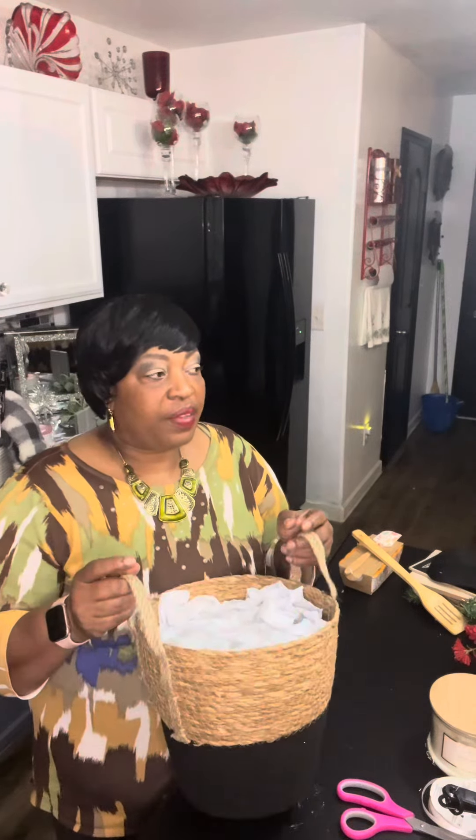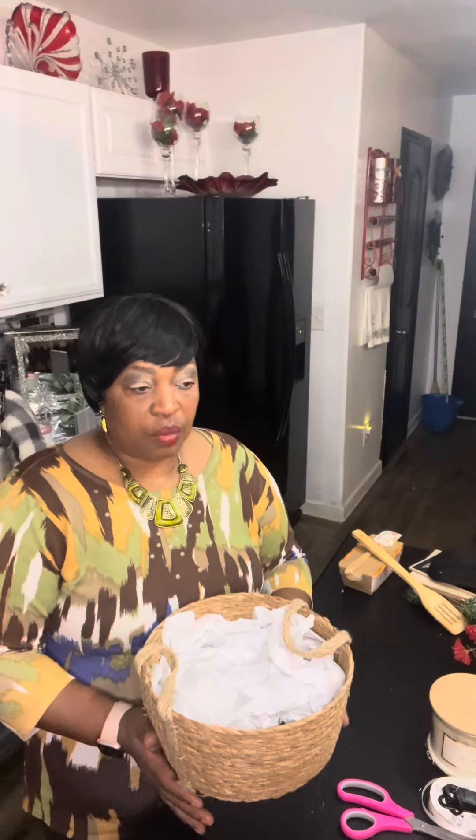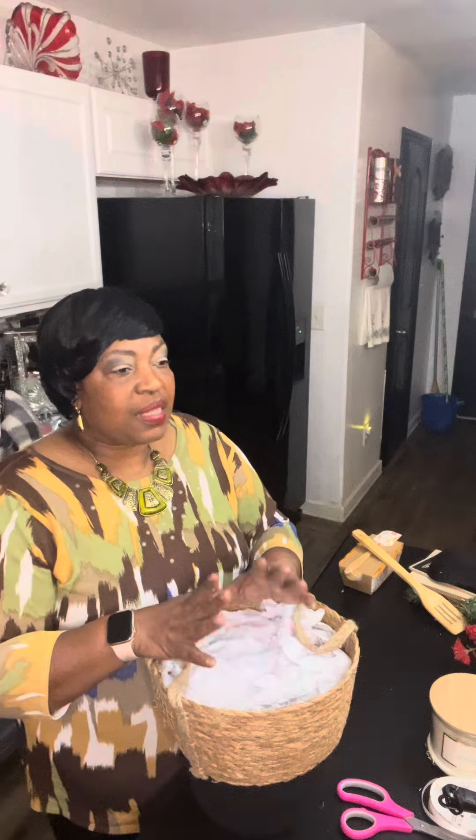I wanted to show you guys because I got a lot of these — they came in three or four different sizes. I did some small ones, this is the medium, and I have a large and an extra large still upstairs. I've already done some concepts; if you go back to my previous videos you'll see I used a lot of these during Christmas in July, so I've got a lot of baskets already done for Christmas.